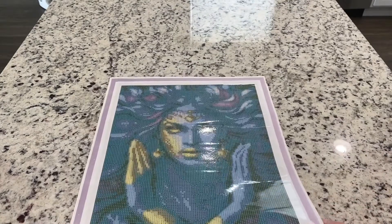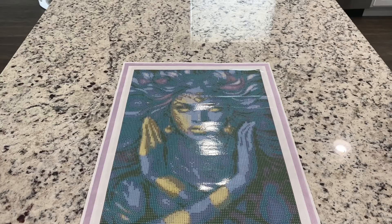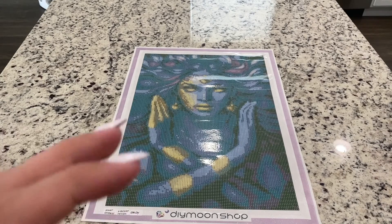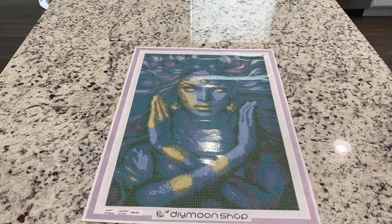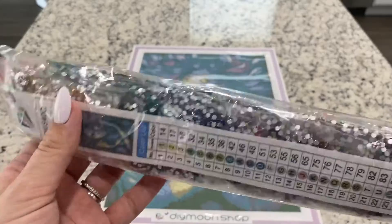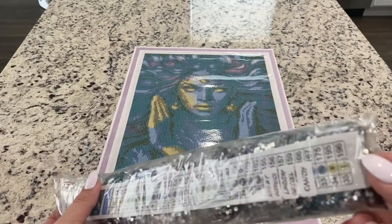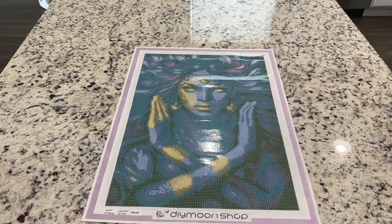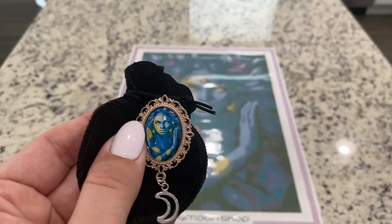The second image I got is called Night Goddess, by Anna Dittman. This one is a little bit larger — it's the largest of my small pieces, in quotation marks. It's 30 by 45, but this was the small size it was available in. I got this one in crystals as well, and it looks like there are 35 colors, so I'm excited for that. This one also came with a cabochon cover minder.